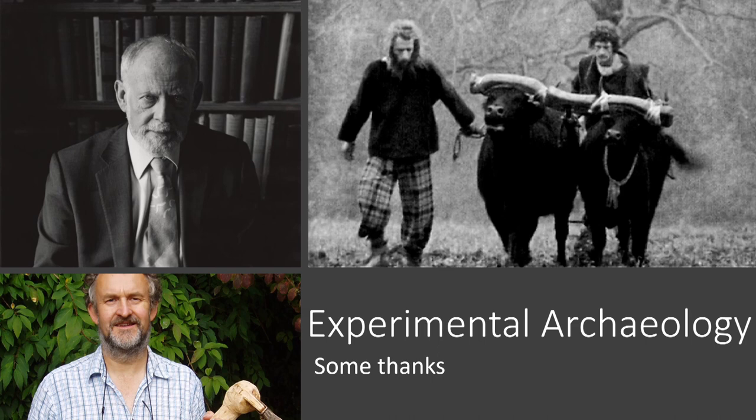Hello, my name is Richard Osgood and I'm an archaeologist with the Ministry of Defence. I'm really delighted to be part of your conference on Experimental Archaeology, and that's in part because I've had some fantastic experiences over the years which have involved this. I'm not an experimental archaeologist, but I've seen enough of it and I wanted to talk to you today about some of the things that I think have really added value to archaeological projects.